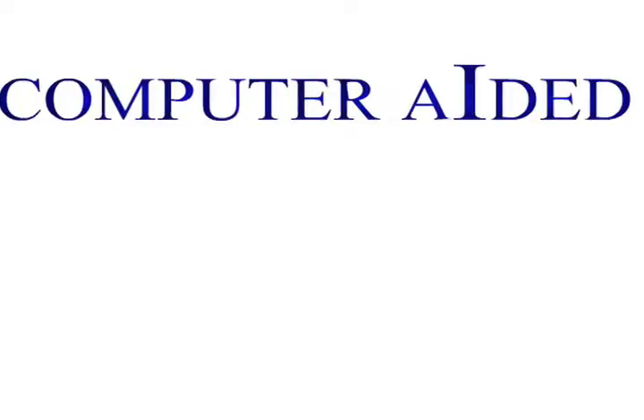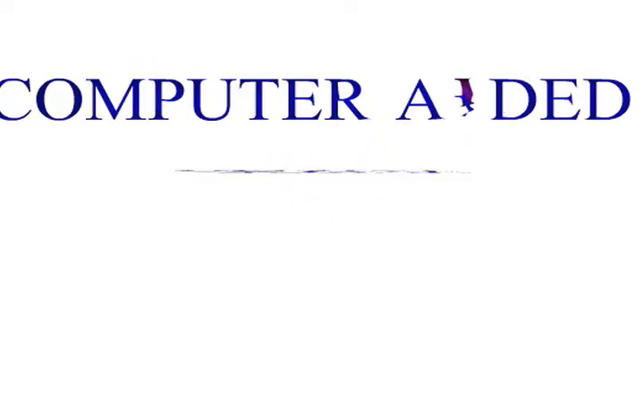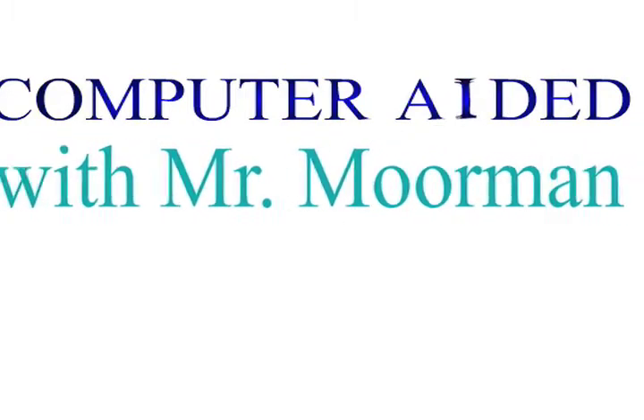Do you like video games? If so, CAD's for you. Do you have an eye for fashion or interior design? If so, CAD's for you. Maybe you've thought about a career in architecture or engineering — if so, CAD is for you. CAD stands for computer-aided design, meaning anything you design with the help of computers falls into the computer-aided design category. There are many different fields that utilize some sort of computer-aided design.